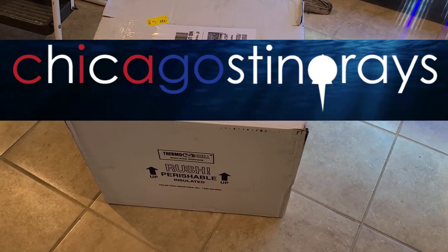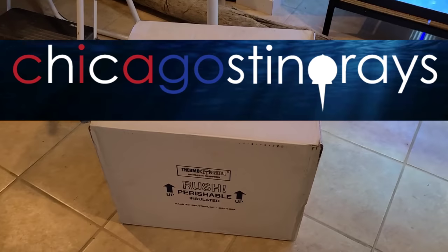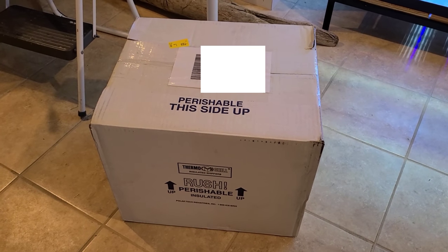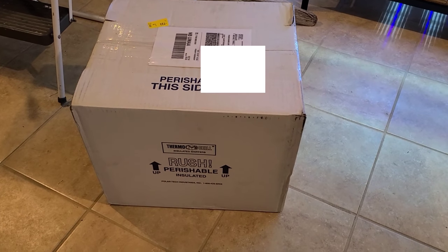So I got this from Chicago Stingrays. I'm pretty excited about it. It's kind of a rare fish — you don't see them too often. It's nice that Chicago Stingrays imported a bunch of them, and I had to get one for myself. So let's open it up and see what it is.